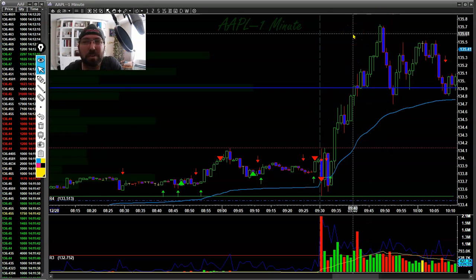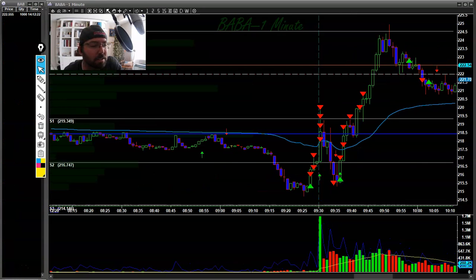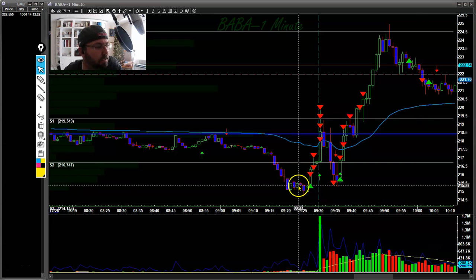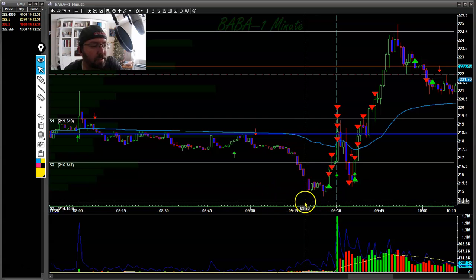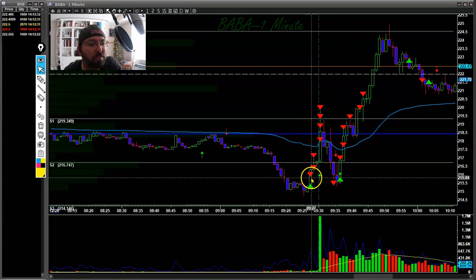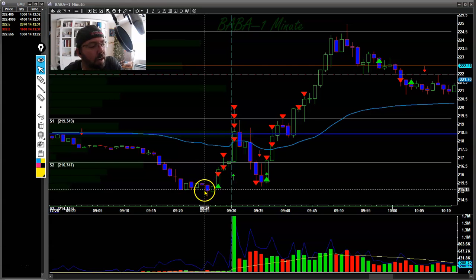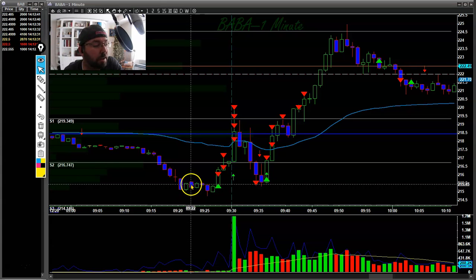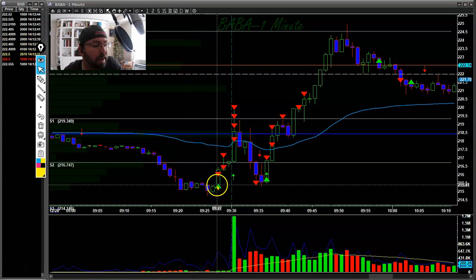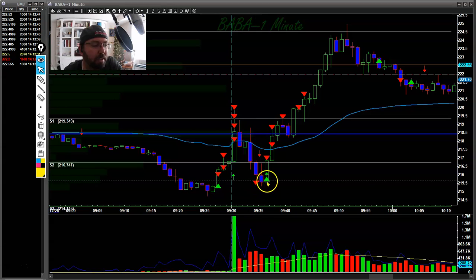Unfortunately I couldn't do much with that Apple trade because I was in another trade on Baba. On Baba, you can see we pulled back, lost S2, and then held above S3 — which puts us in a buying range using the Camarilla points. We threw a hammer here with a pretty good amount of volume for pre-market, and then I went long at the new high and got a great opening break up on Baba.